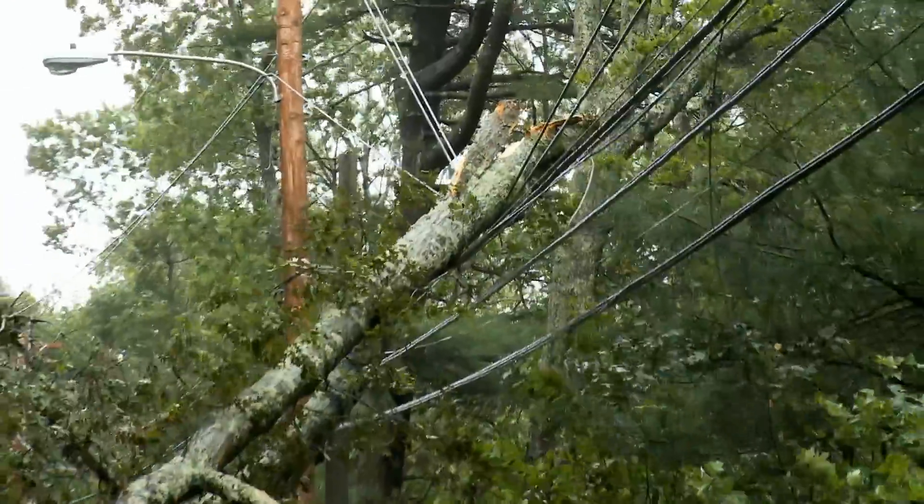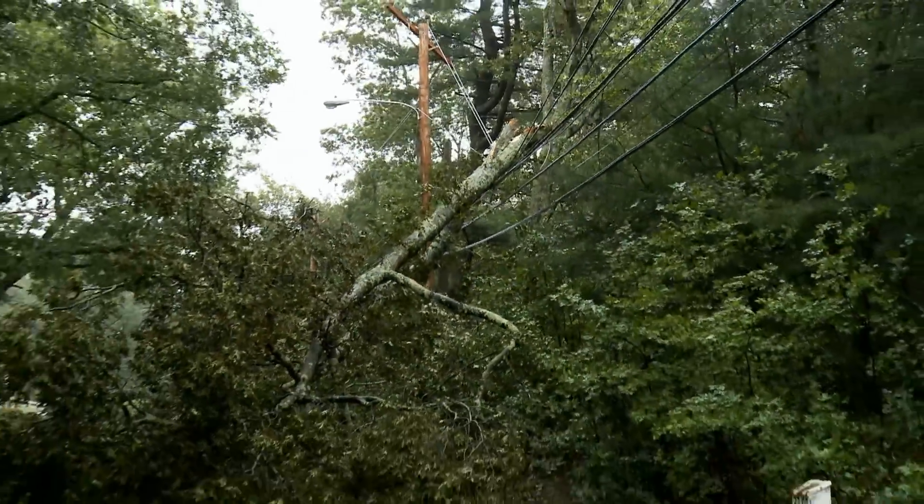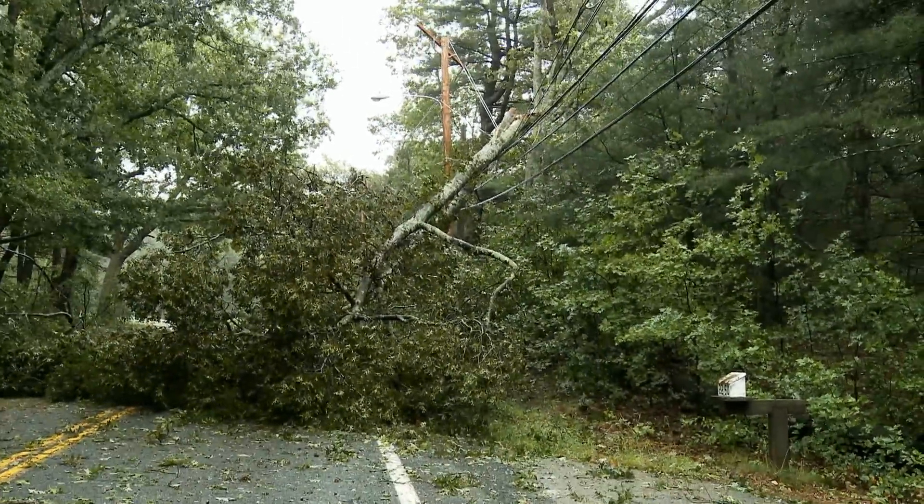If you see a fallen power line, stay at least 10 metres away at all times. Never approach or touch it, and call BC Hydro immediately.